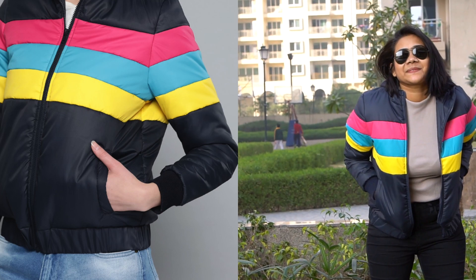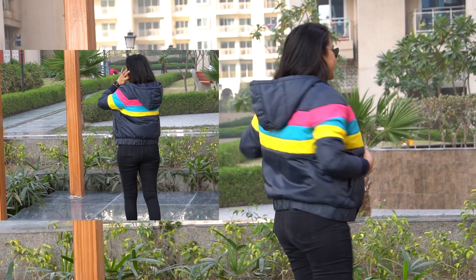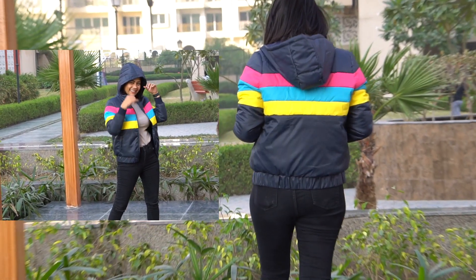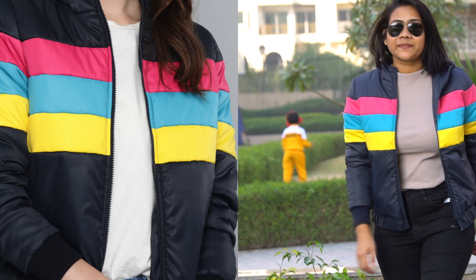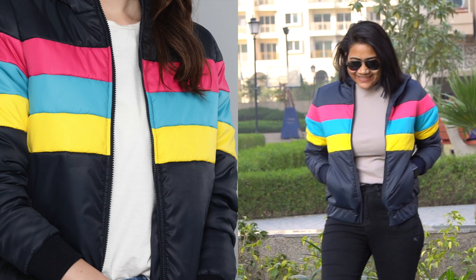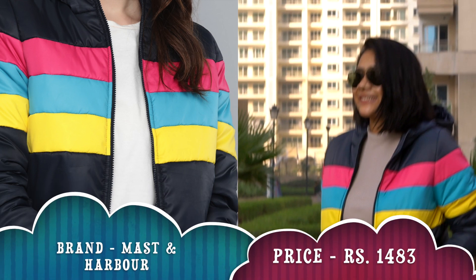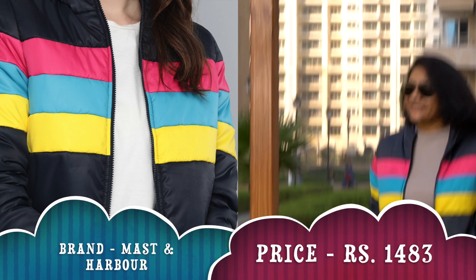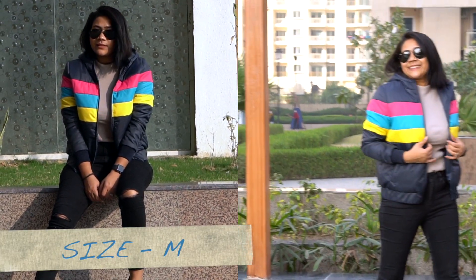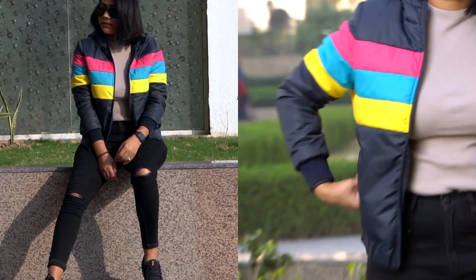Coming to the last jacket in this haul — another bomber jacket from brand Masten and Harbour. This is a navy blue and yellow hooded striped bomber jacket. It's a hoodie style with two side pockets and a rainbow-like color detailing — pink, blue, and yellow — giving a great contrast. I'd definitely recommend it because it covers well, looks stylish, and the hood is a great bonus. The fabric is polyester.